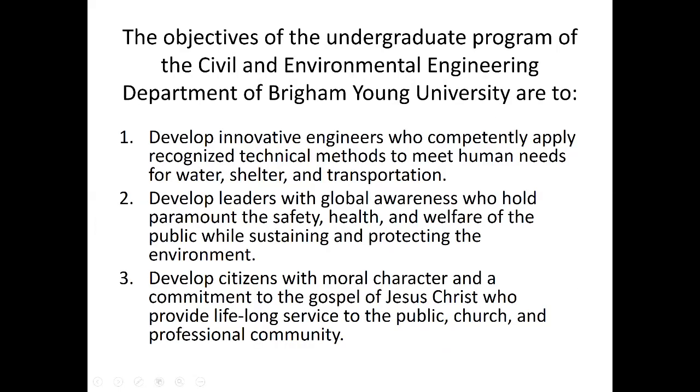In closing, the objectives in this department when you get your degree in civil and environmental engineering are to develop innovative engineers who competently apply their methods to meet human needs for water, shelter, and transportation. You'll develop into a leader of global awareness focused on the safety, health, and welfare of the public while sustaining and protecting the environment. And you'll develop into a citizen with outstanding moral character and commitment to the gospel of Jesus Christ — that's what we're committed to in this department.